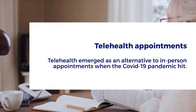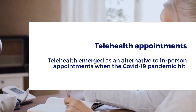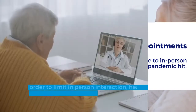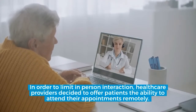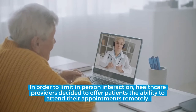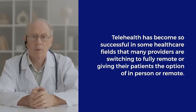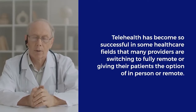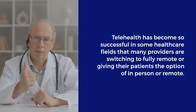Telehealth appointments. Telehealth emerged as an alternative to in-person appointments when the COVID-19 pandemic hit. In order to limit in-person interaction, healthcare providers decided to offer patients the ability to attend their appointments remotely. Telehealth has become so successful in some healthcare fields that many providers are switching to fully remote or giving their patients the option of in-person or remote.